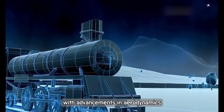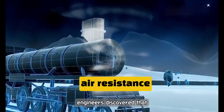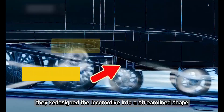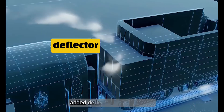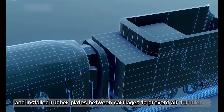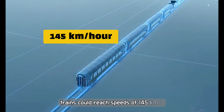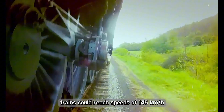With advancements in aerodynamics, engineers discovered that square-shaped locomotives face significant air resistance during travel. They redesigned the locomotive into a streamlined shape, added deflectors to the wheels, and installed rubber plates between carriages to prevent air turbulence. Trains could reach speeds of 145 kilometres per hour.